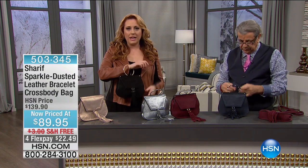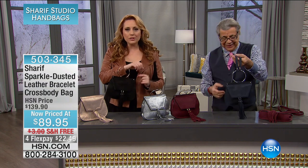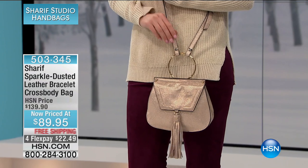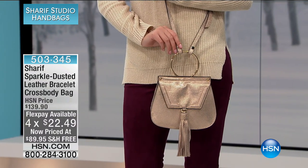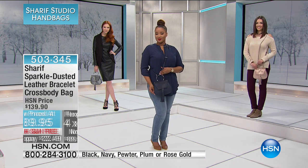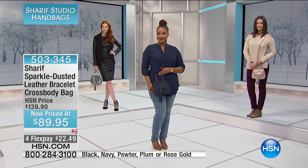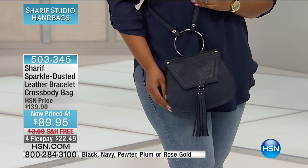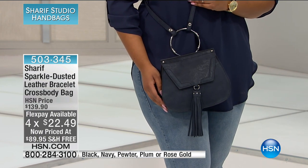My name is Helen Keeney here with international handbag designer Sharif — we've got a gorgeous collection and some surprise sales prices. Our next bag is $50 off. It is a piece of jewelry — you wear it like a bracelet and it is also a cross body, and there's like a little dusting, a little sparkle in the leather. It's genuine leather and you get that O-ring which is large enough to use like a little bracelet. I love the tassel. You're looking at the rose gold. We have it in plum, black, pewter, and navy — first time on air at $50 off.